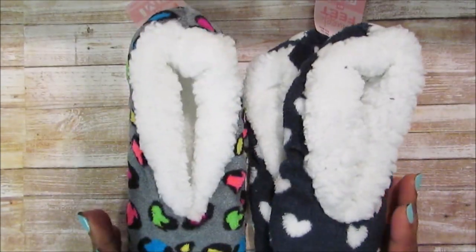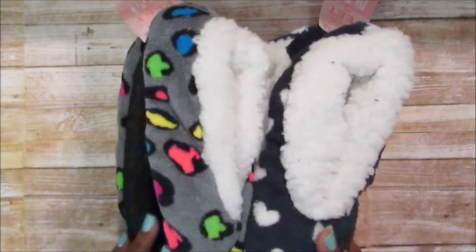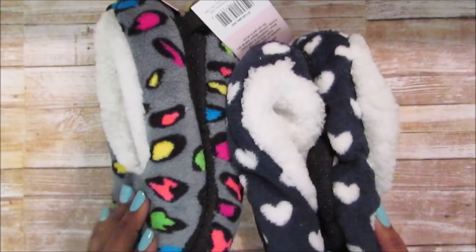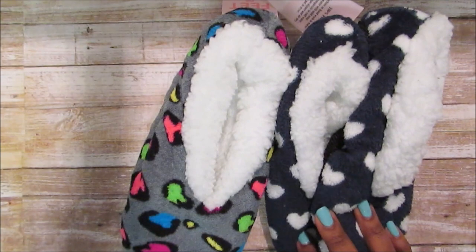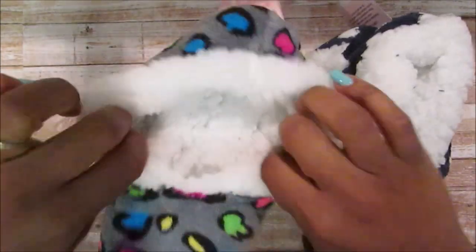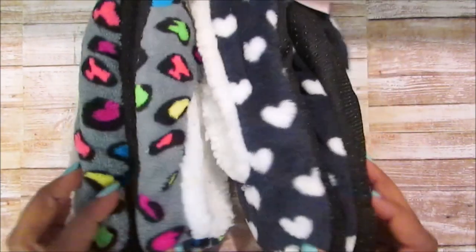It was the 10% Family and Friends Day, so I picked these up. I have some already but sometimes my feet are freezing when I'm over in the breakfast nook doing planning, so I wanted these two pairs of socks. They're really thick and I thought they were cute.